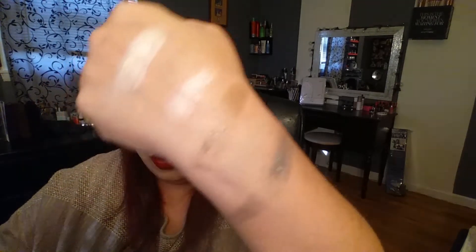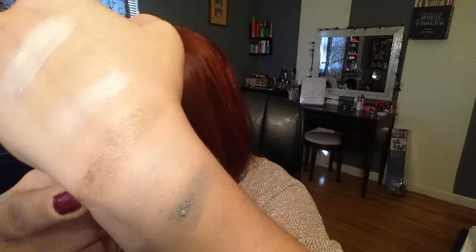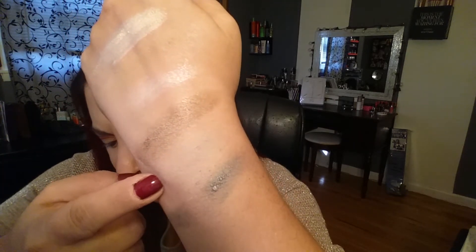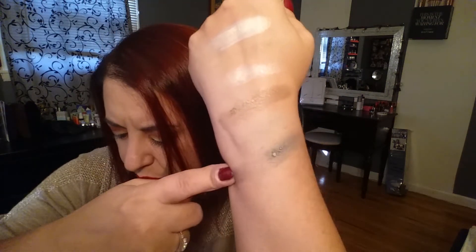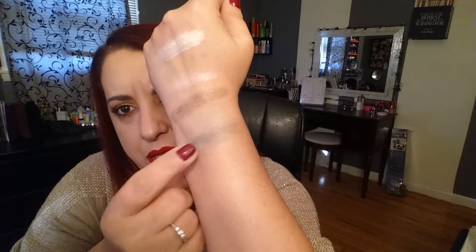These are very patchy. Yakima is a very nice light golden brown shade. Seaport is a very light gray color. And the Hills is a green shade — though it seems patchy. I really hope these don't go on patchy.